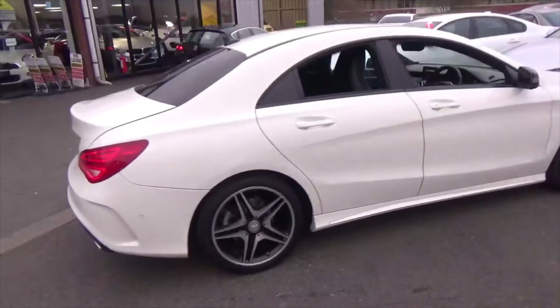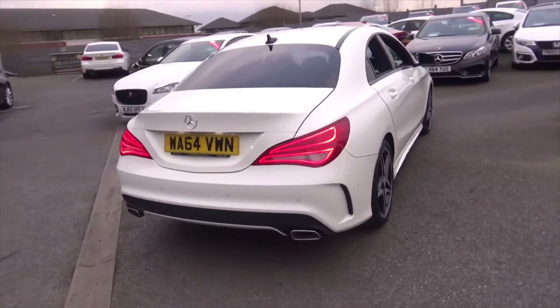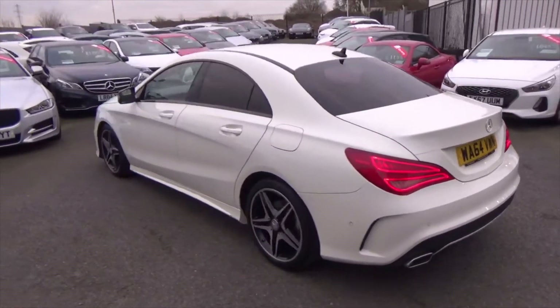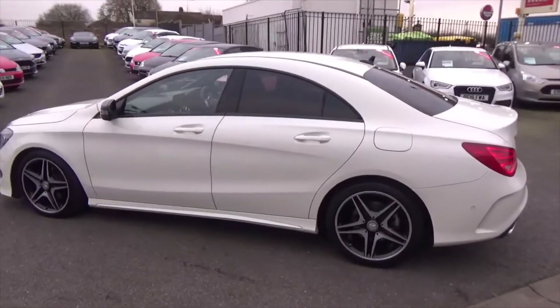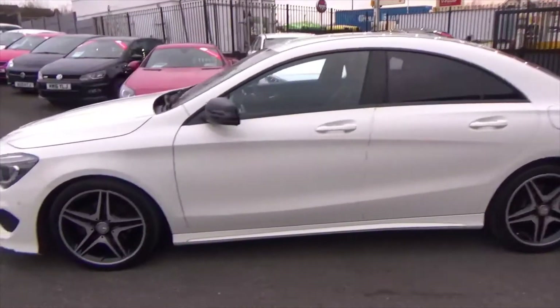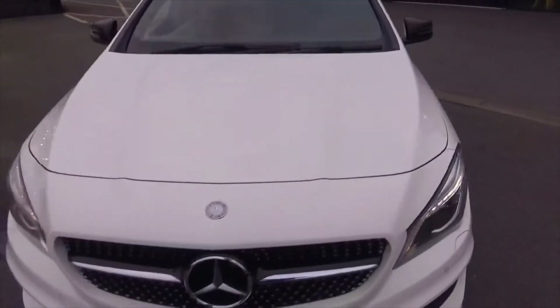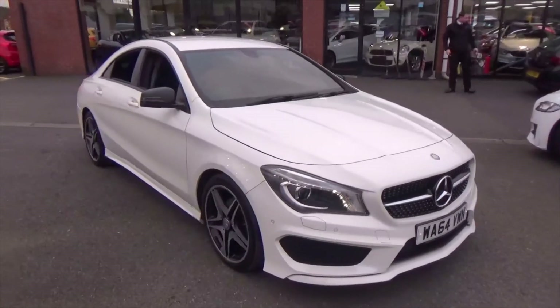All in fantastic order throughout. If you'd like any more information on this vehicle, please don't hesitate to call us on 01942 231123. You can email us at sales@alphamotors.co.uk, or why not just pop down and talk to one of our friendly sales team. Thank you very much for watching and have a great day.